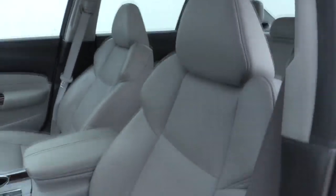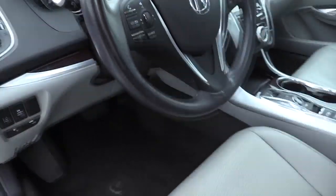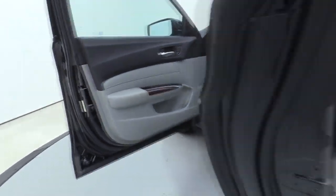Rear window defroster, electronic stability control, security system, power windows, CD player, trip computer, heated front seats, panic alarm, power moonroof, tachometer. Come see the car for yourself.